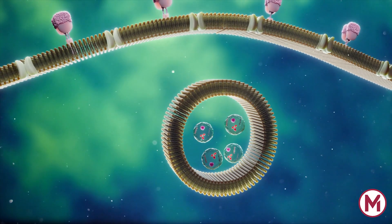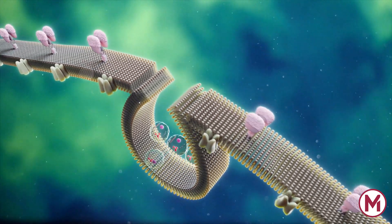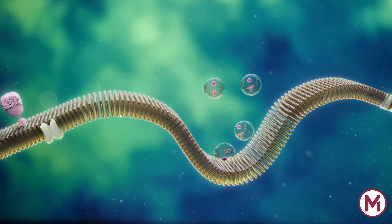Late endosome vesicles containing exosomes get transported to the plasma membrane, fuse with the cell surface, and then get secreted as exosomes.